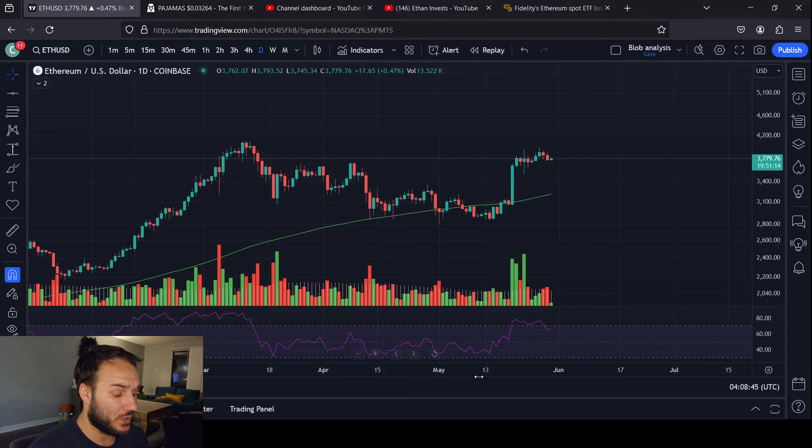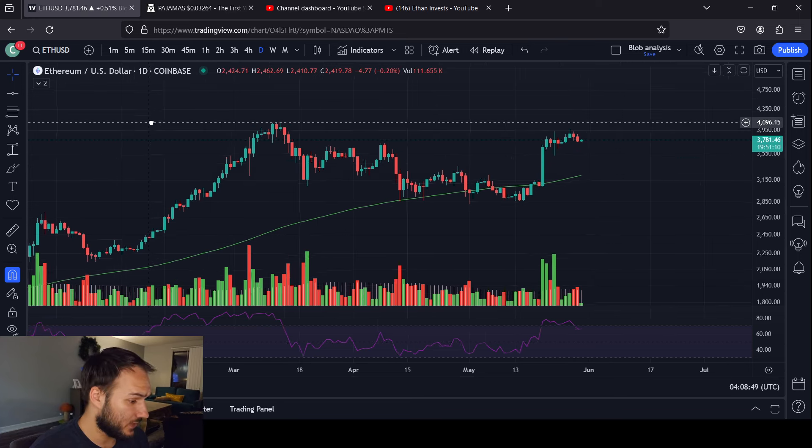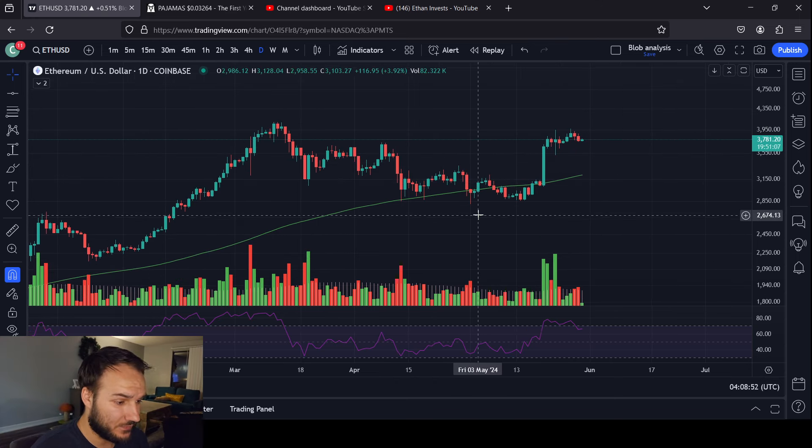What's going on, everybody? It's your boy Cesar, and we are talking about Ethereum today. If you guys could hit that like button before we get started, hit that subscribe button as well. It's always appreciated. Thank you very much.